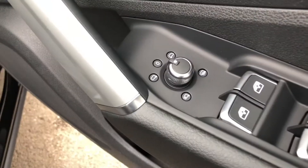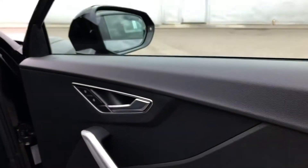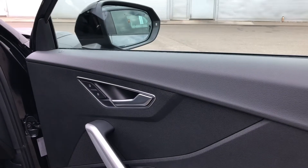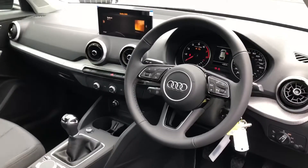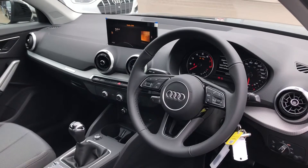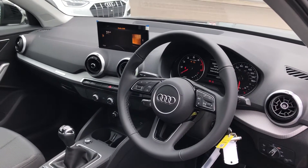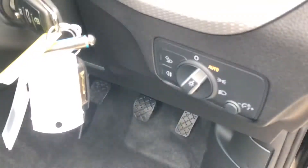In the front, we can see a small dial on the door which is used to electronically adjust the wing mirrors. We get some nice contrasting silver trim and door handles, and the driver gets a nice three-spoke multifunction steering wheel which also controls the display in front of the driver. To the right of the wheel we get our automatic headlights.